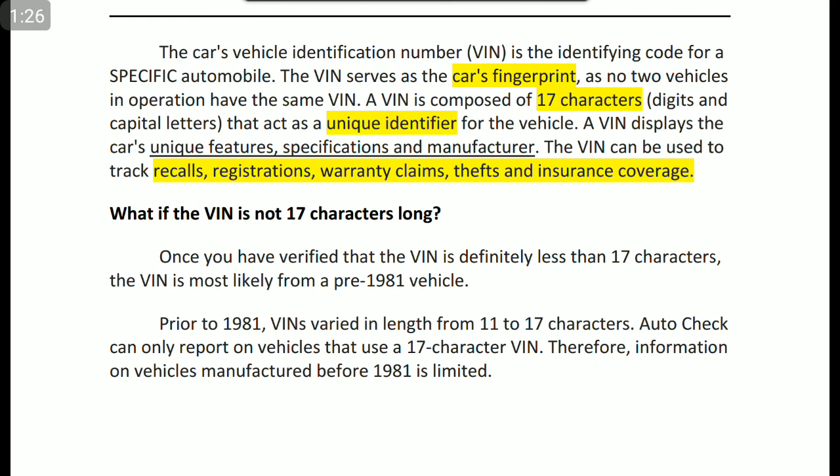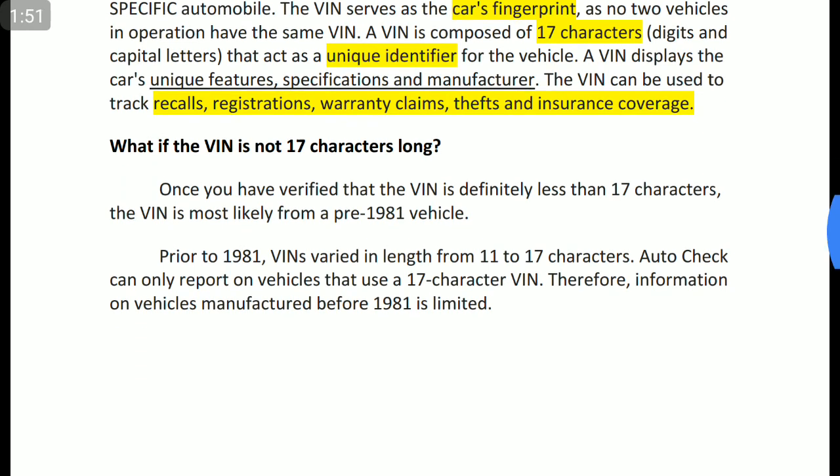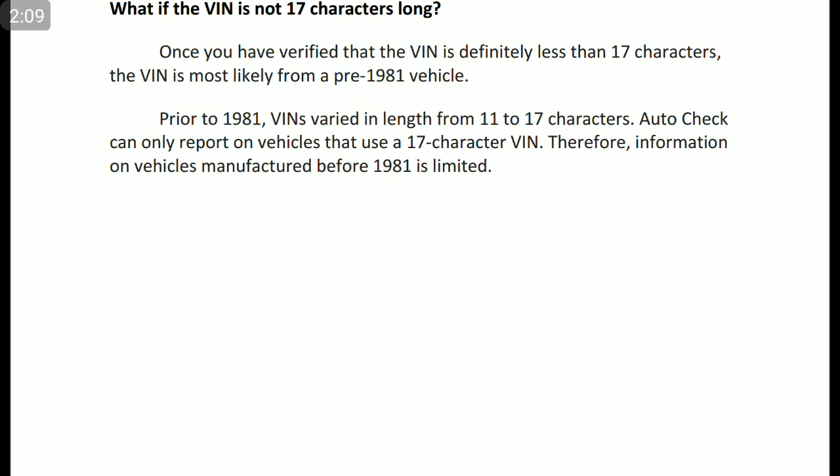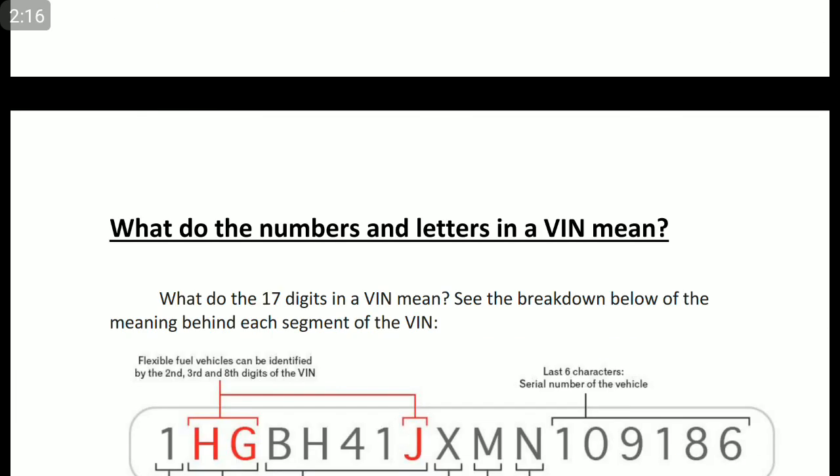What if the VIN number is not 17 characters long? As per the 1981 act, prior to 1981 most vehicles had 11 to 17 characters as the VIN number. After 1981, based on the act, all vehicles have 17 characters in their VIN number. So if a car has a VIN number less than 17 characters, we have to make sure that vehicle was manufactured before 1981. As of now all vehicles have a 17-character VIN number; therefore, information on vehicles manufactured before 1981 is limited.